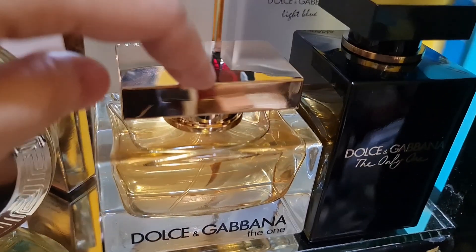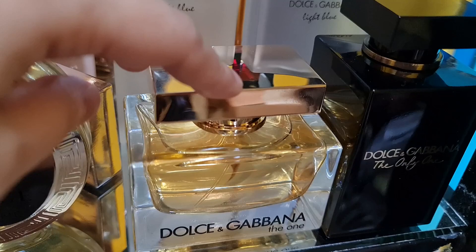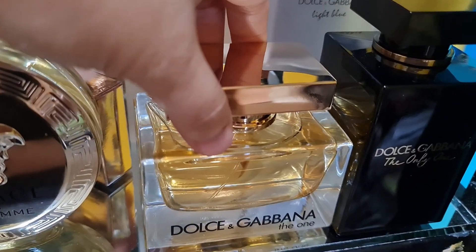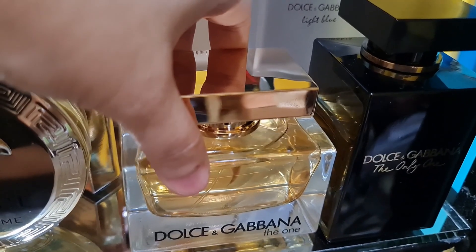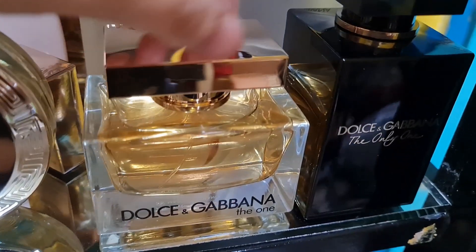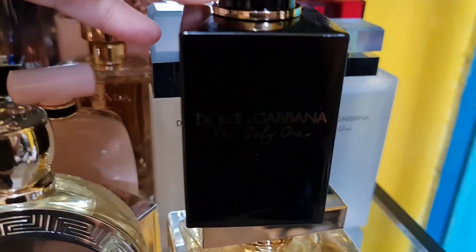Then I have the Dolce & Gabbana The One — an oriental floral fruity fragrance that is warm and sensual with a powdery vanilla base. This can also be your wedding scent.